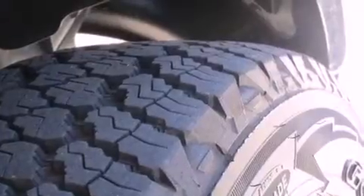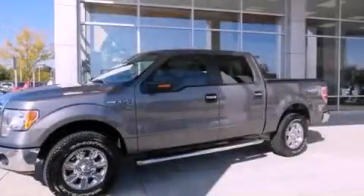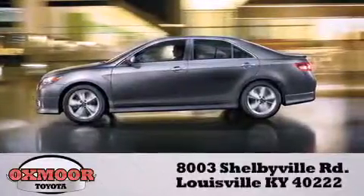This automobile won't last long at this price. Call and arrange a test drive now. Oxmoor Toyota is conveniently located at 8003 Shelbyville Road.